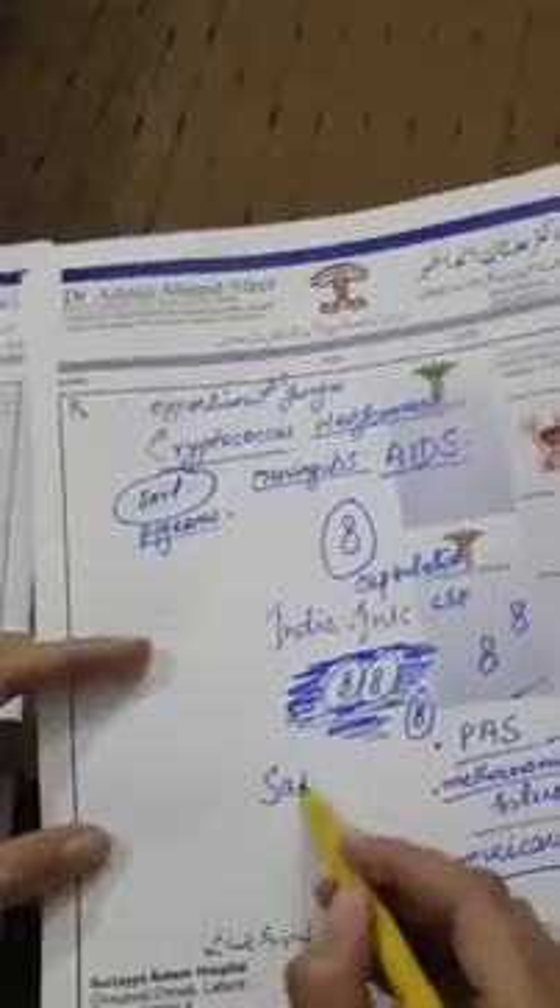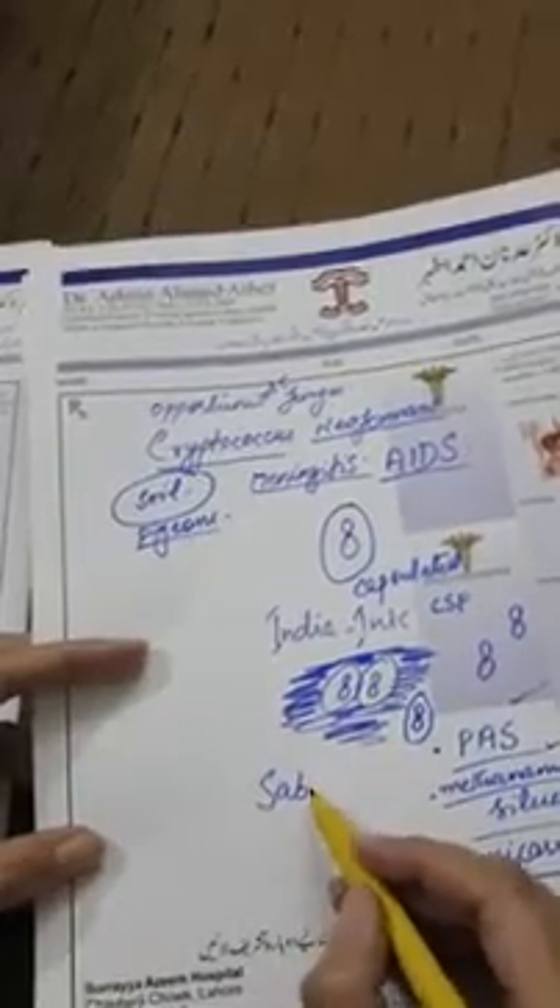Sabouraud agar is used for fungal cultures — all fungal infections grow on Sabouraud agar. Certain serological tests are also used, particularly cryptococcal antigen tests, which are important in diagnosis.